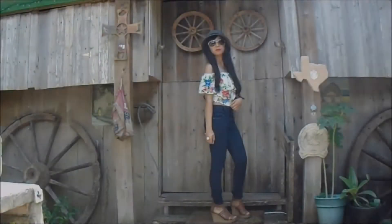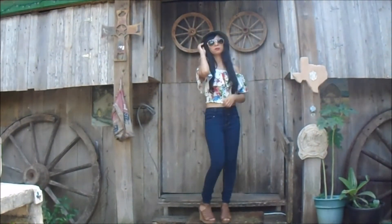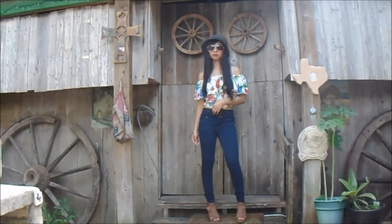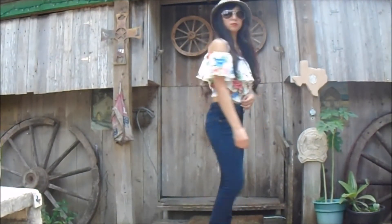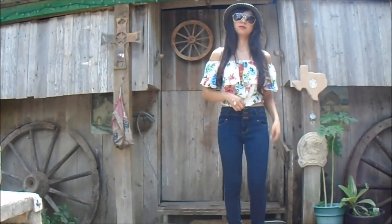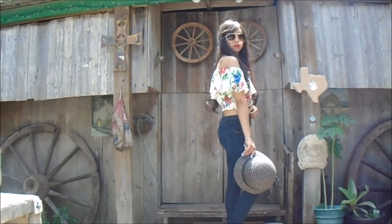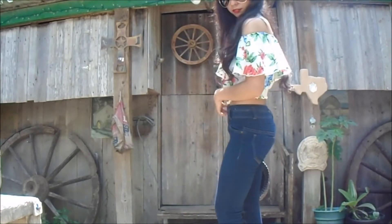This next outfit is honestly another one of my favorites. I'm wearing a white flower-pattern crop top which I got at AGACI — I'm still not sure if that's how you pronounce it. I'm also wearing blue jeans from JCPenney with some brown wedges, and I added my favorite sunglasses and hat for more style. I honestly think this is such a cute outfit especially for parties — really simple to put together, and you can also wear it when you go out or on a date.